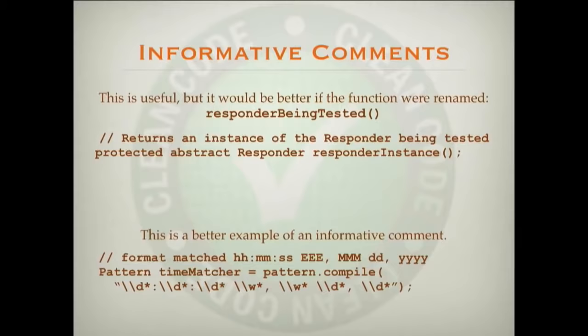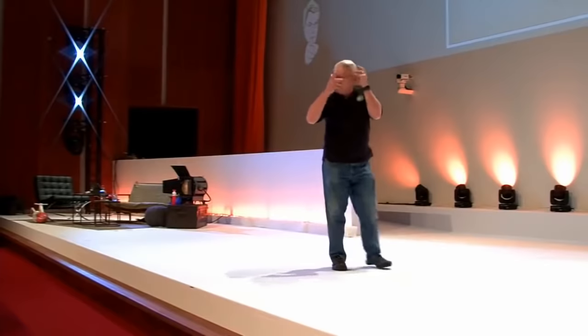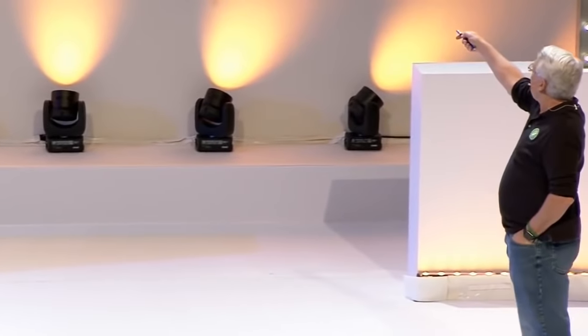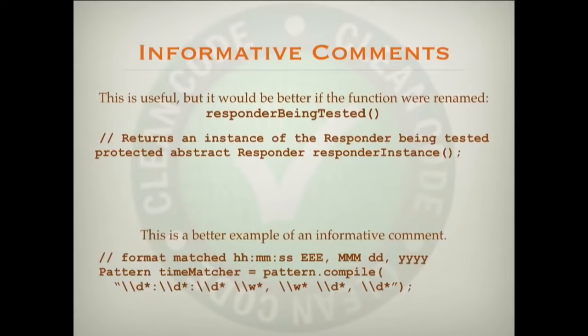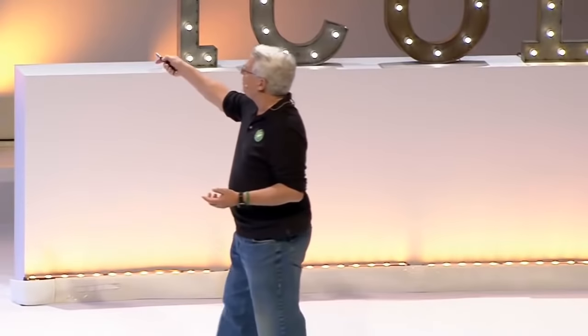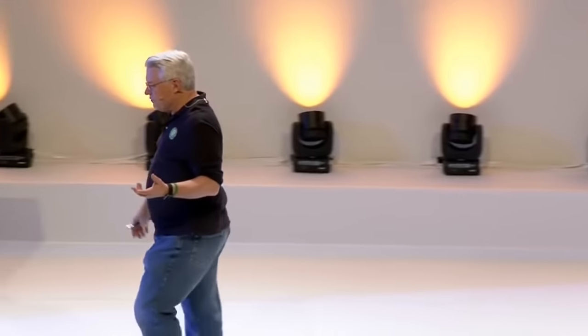Below that we see another kind of informative comment — telling us what a regular expression matches. Regular expressions are hideous, horrible syntaxes that no one understands; they look like gobbledygook. So it's a really good idea to have a comment telling you what the regular expression is matching. You can see his attempt is to match a timestamp — hours, minutes, seconds, and then the time zone, month, day, year. But do you notice that the regular expression actually matches much more than just that? His comment is lying to me. The regular expression does not just match that timestamp because of the stars. So it's a two-edged sword — he was informative but also telling me a lie.